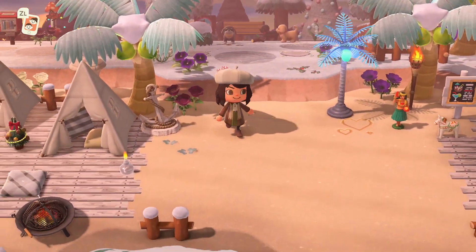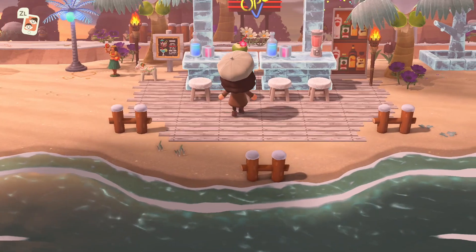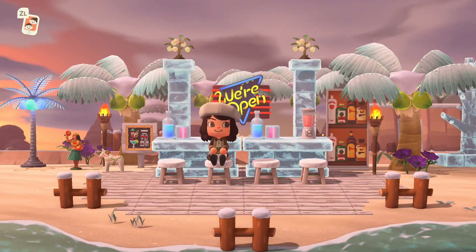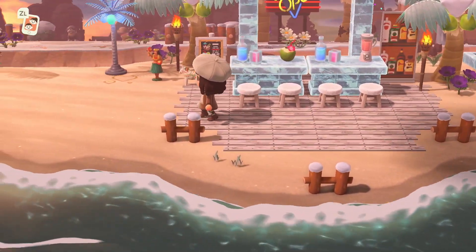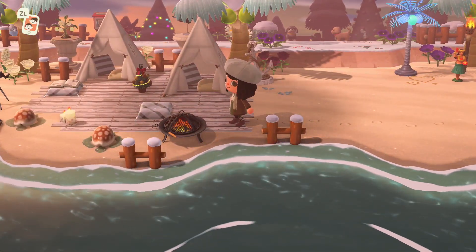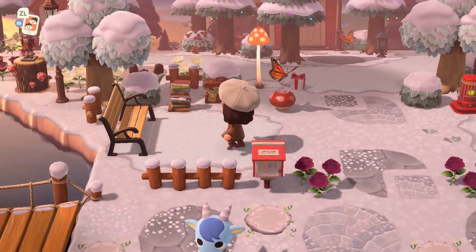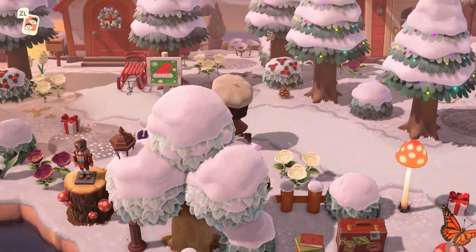Now let's see what's on her beach. How cute is this — it's like a tiki bar but still ice and winter themed. Those lamps on top of these ice pillars look so nice; I didn't even know you could put stuff up there. And a cute little campsite where you can come and have some dinner, hang out, or read a book — and a little seating area too.